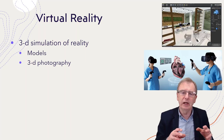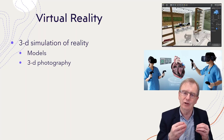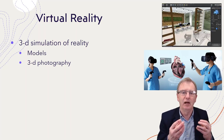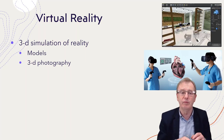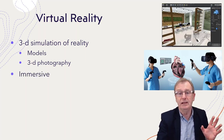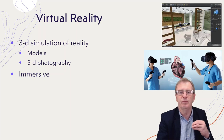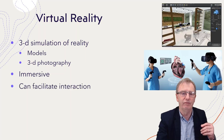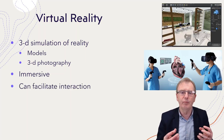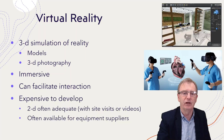They can be built from models, which are really numerical descriptions of reality, but can also be done with three-dimensional photography. With a headset, they're what are described as immersive, and people claim that this is much more effective from a learning point of view. Devices like haptic gloves or handheld controllers can allow you to interact with the three-dimensional environment.